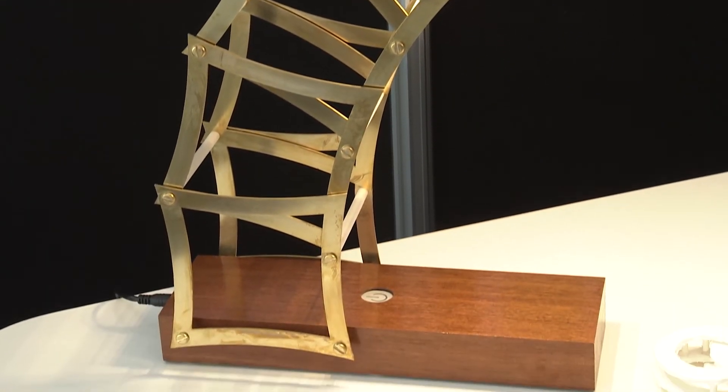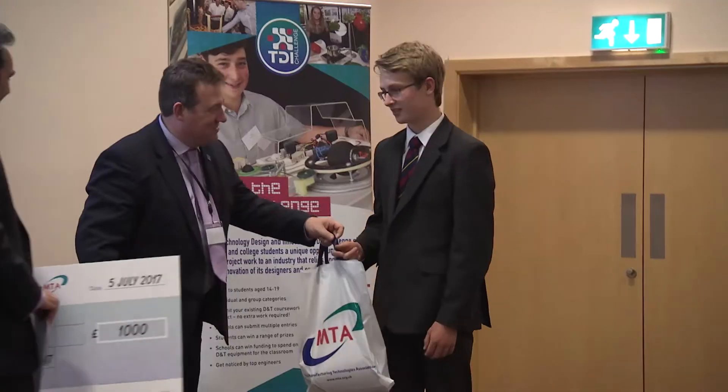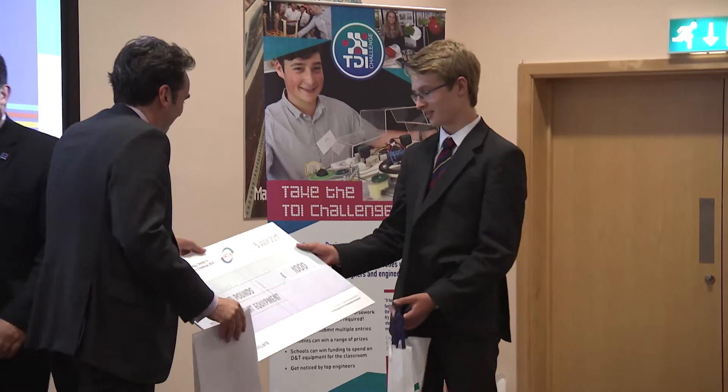My project is for my GCSE DT, and I wanted to make task lighting for a desk or a table. With five bars of lights there are no shadows produced, and the curved 90-degree arc radius really adds to the design.